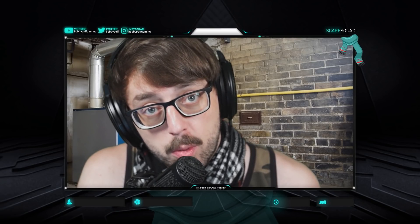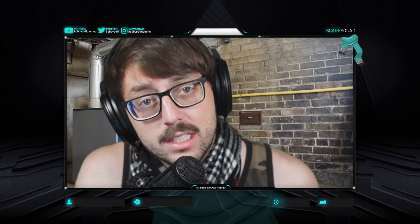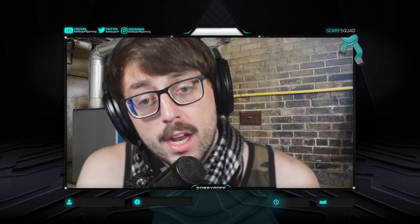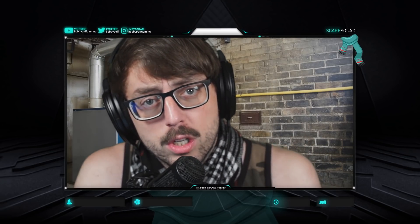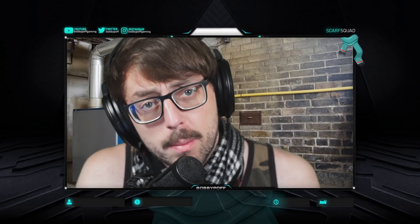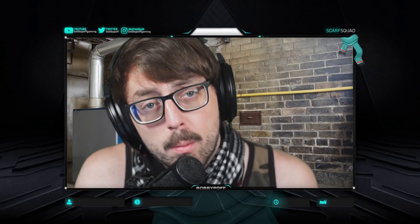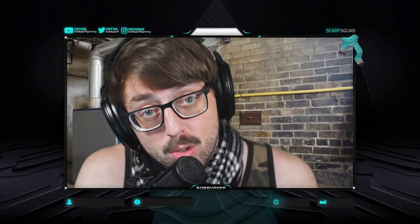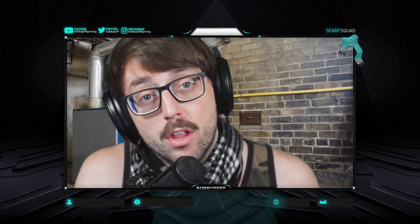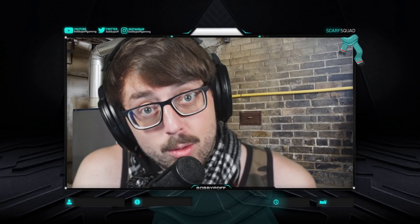Hope you guys enjoy this! If you're new to the channel, make sure you subscribe — we upload Warzone content every single day, lots of Alcatraz videos, lots of new weapons with the best attachments. Like the video if you enjoyed it. Stop by the Twitch streams at twitch.tv/bobbypoffgaming where we stream live every single day. If you buy anything in the Call of Duty store, please use my code 'Bobby Poff' — that's a great way to support Big Bob. Also stop by my other social platforms: Instagram, Reels, TikTok, YouTube Shorts.